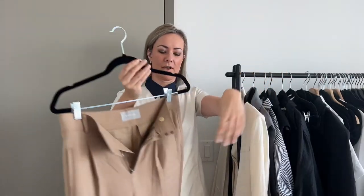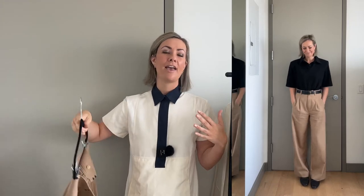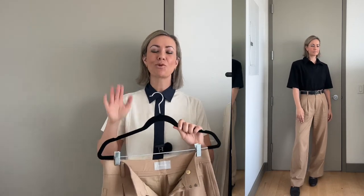The next thing I want to talk about is the trouser. I'm not going to go into too much detail because I actually just did a whole video about this — I will link it above and below — but I cannot talk about this Everlane trouser enough. I love it so much, it is just like heaven. This is a 100% cotton trouser. I have them in both camel and black, and I love this trouser, but even more than the trouser itself, I love everything that you can pair with it.